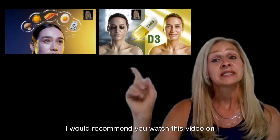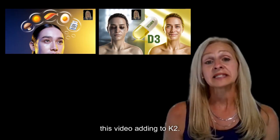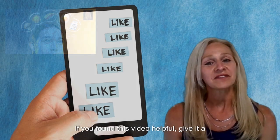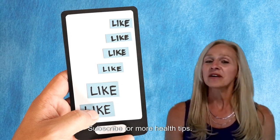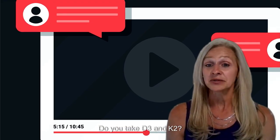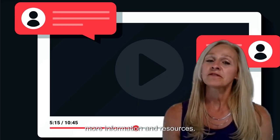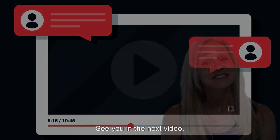If you found this video helpful, I'd recommend you watch the video on D3 as well, which pairs perfectly with this one on K2. Give this video a thumbs up, subscribe for more health tips, and drop a comment below — do you take D3 and K2, or do you have any questions? Check out the links in the description for more information and resources. See you in the next video.